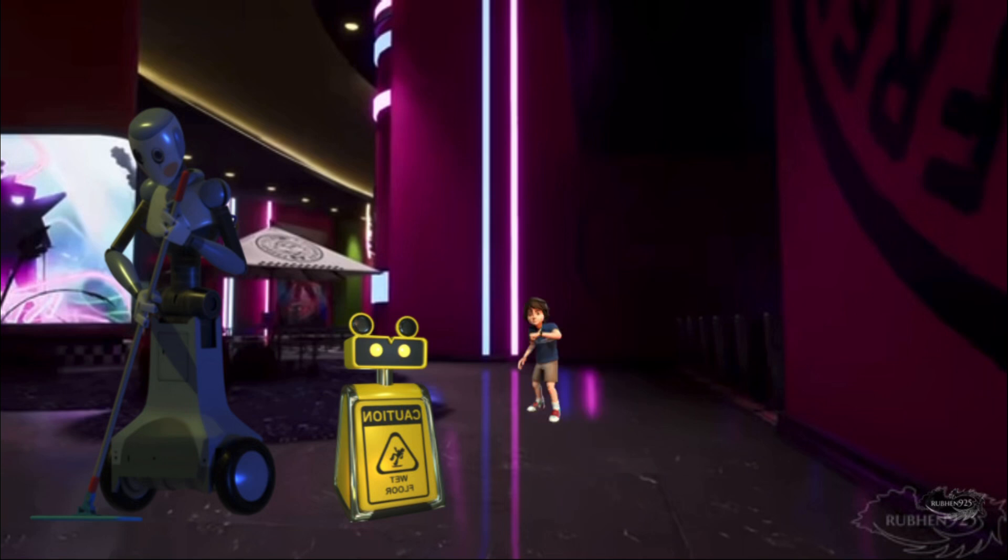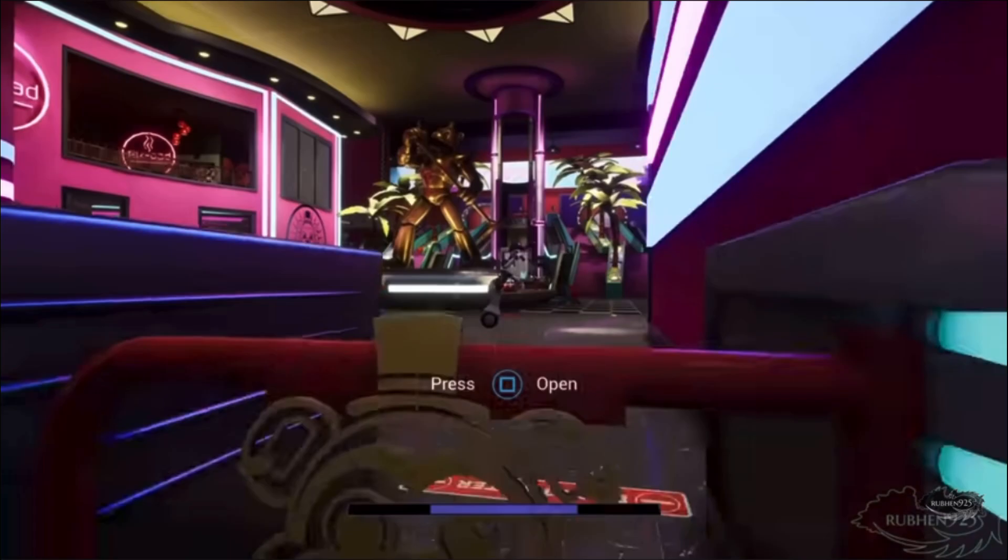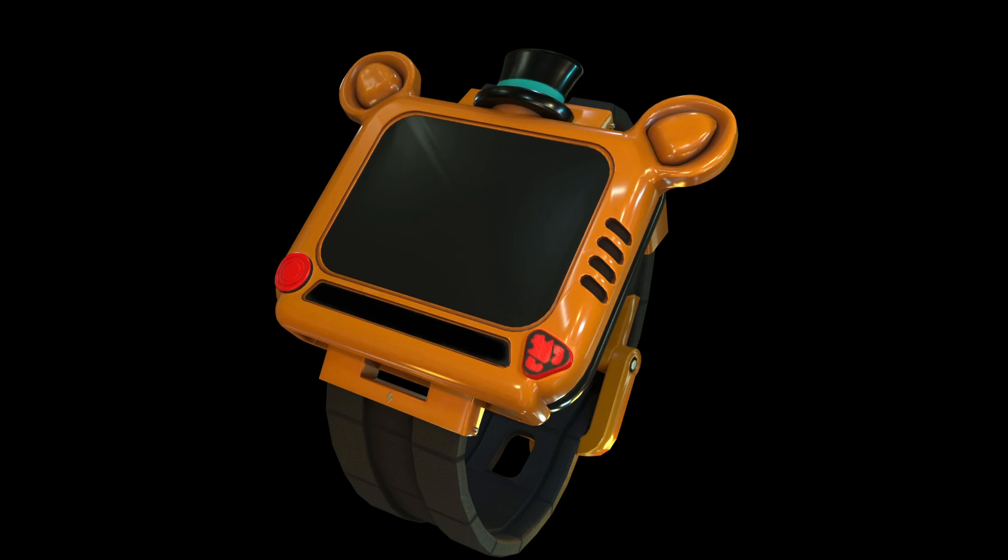Did that wet floor sign just talk? Well done, Superstar. You have accessed the lobby. Unfortunately, that complimentary entry ticket does not allow you to enter the pizzeria. You can find an upgrade machine in customer service.